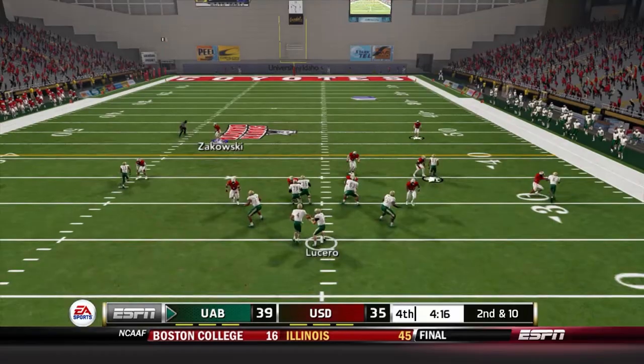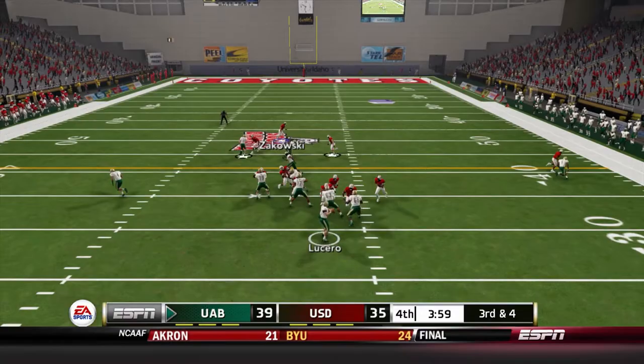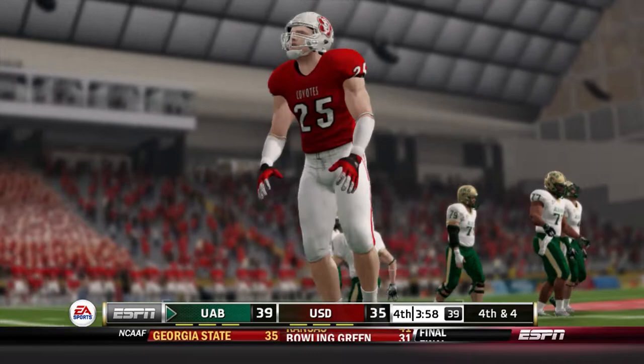Now it's up to our defense — can they get a stop or will UAB run the clock? Justice O'Connor brings down Spencer Shelby; he now has eight carries for seven yards — we've absolutely shut him down. Rudolph drops a pass and our defense has forced a stop — our offense is back on the field in great field position.